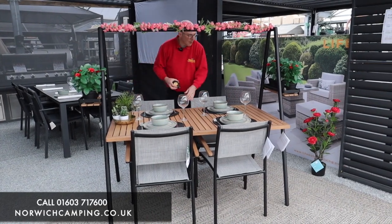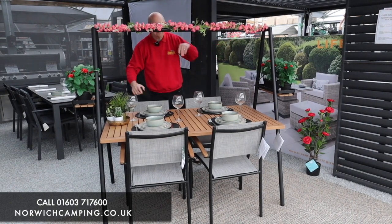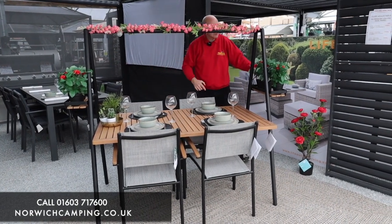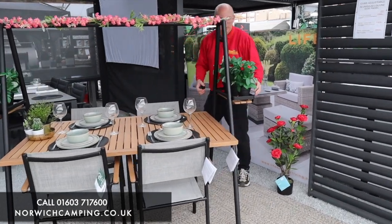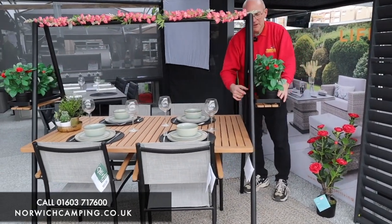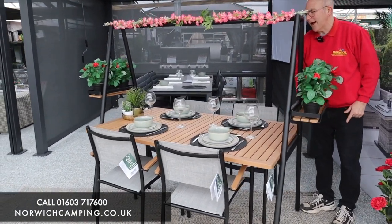You've got the timber top on here and then the nice framework. As you can see we've just decorated ours out. You've got the little side shelves which you could put little flowers on, or equally if you're having a barbecue with some friends you could put some drinks on the side, or your condiments, your sauces and things like that.